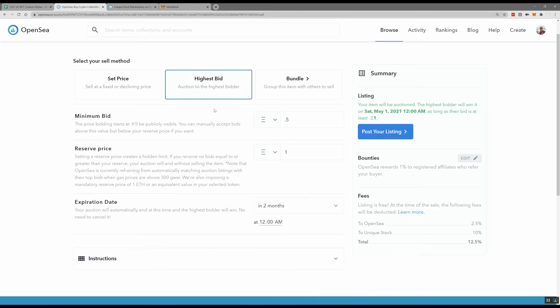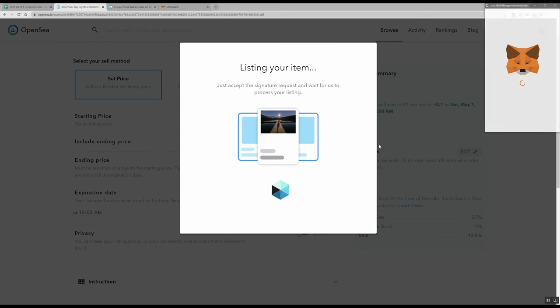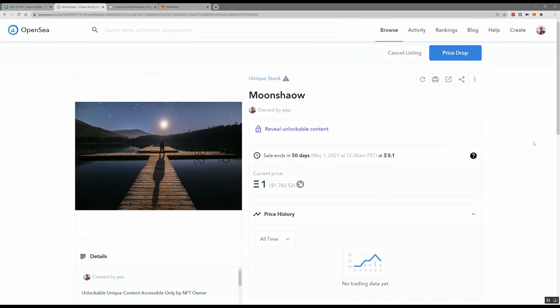The third option is selling to the highest bidder. You set a minimum bid — say 0.5 — and a reserve price. The limitation on auction is that the reserve price minimum is one Ethereum, which is around $2,000. So if you're willing to accept less than $2,000, this isn't a great option. For this photo, I'm going to set a starting price of one Ether, an ending price of 0.1, and an expiration of two months. I click post my listing, sign it with my wallet, and it's added to my collection.